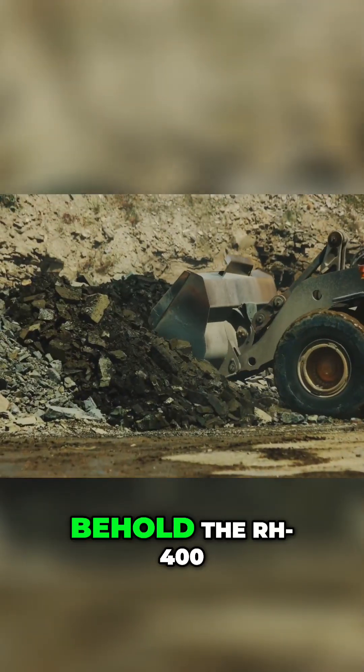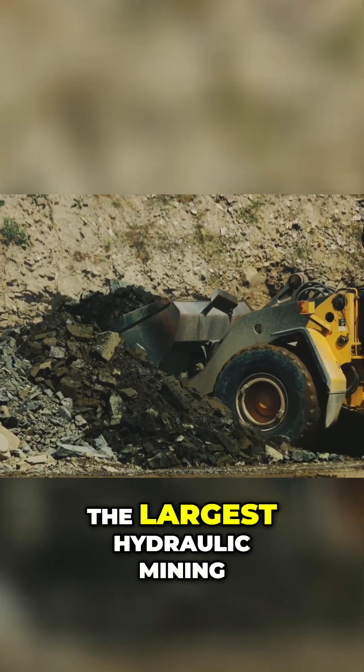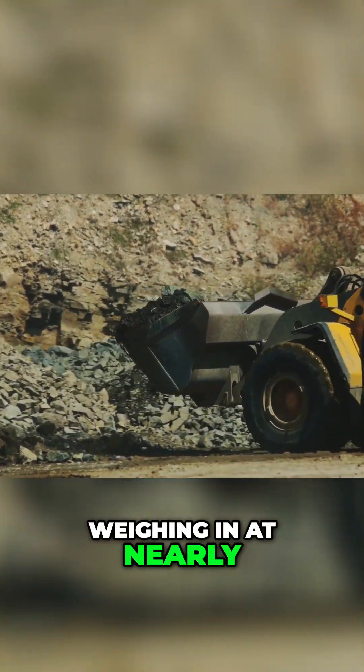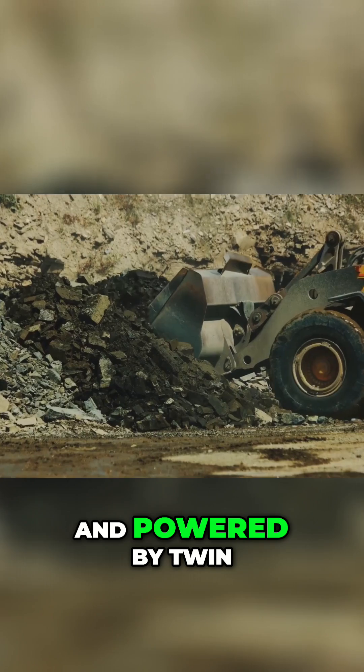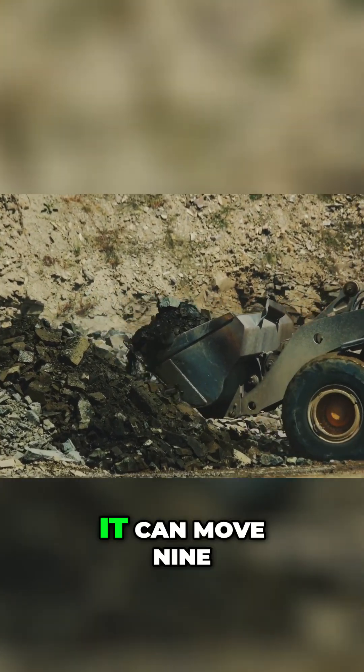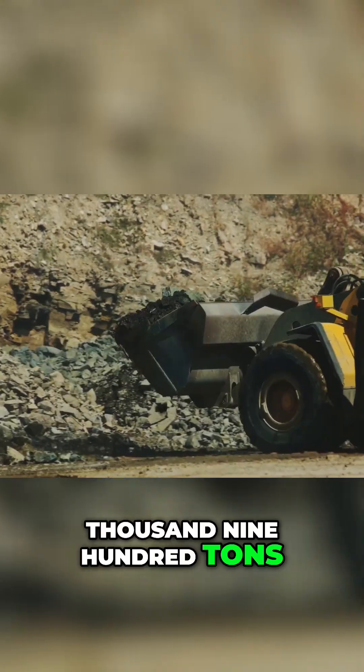Next, behold the RH-400, the largest hydraulic mining shovel on earth. Weighing in at nearly 1,000 tons and powered by twin engines delivering 4,400 horsepower, it can move 9,900 tons of earth per hour.